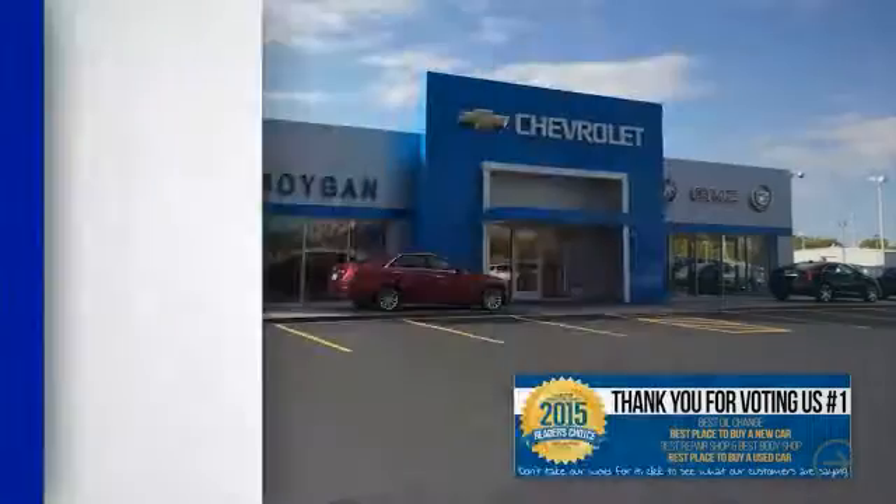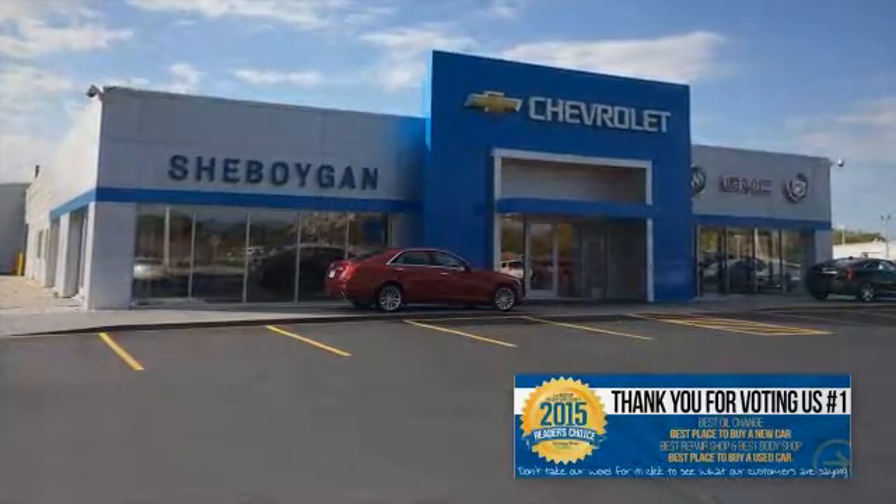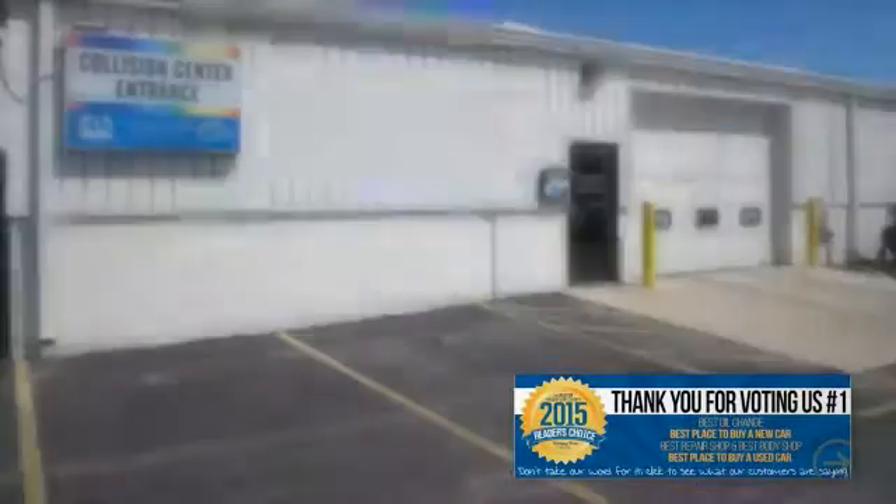Choose Sheboygan Auto and find out why readers of Sheboygan Press voted us number one as the best place to buy a new or used vehicle, best oil change, best repair shop, and best body shop.